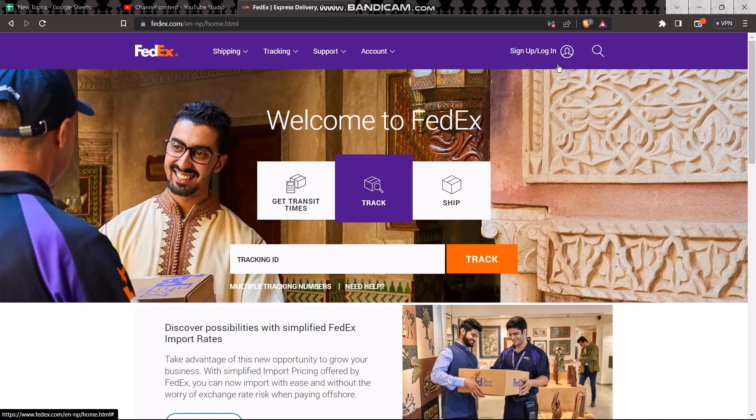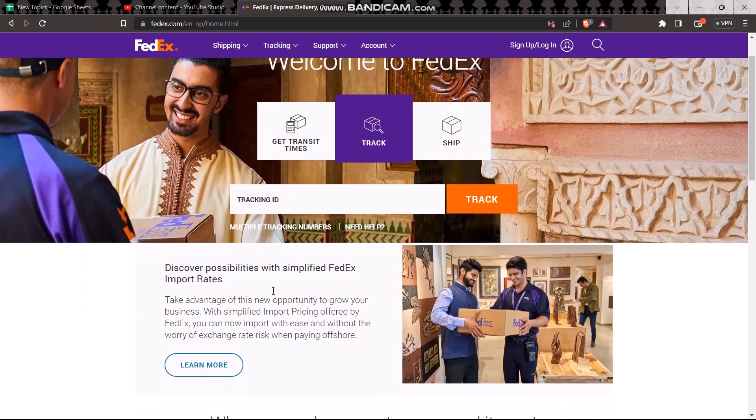All you gotta do is log into your account. Once you're logged in, simply enter the tracking ID number and then click on Track.